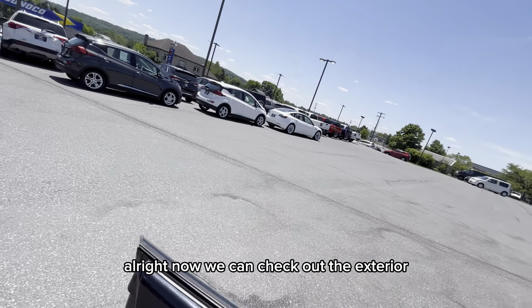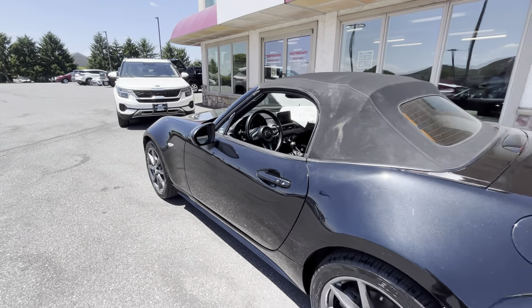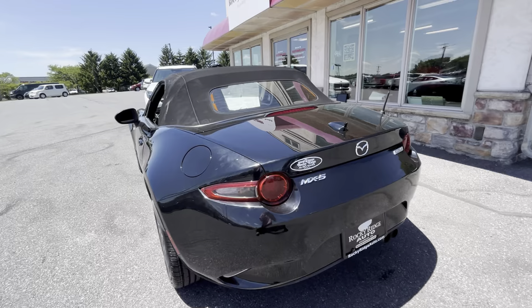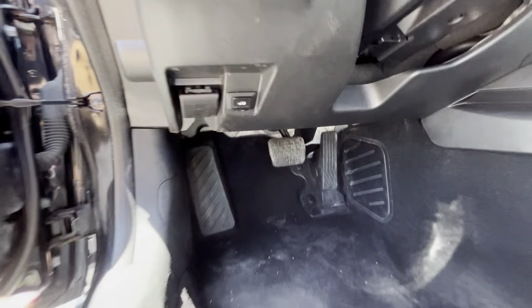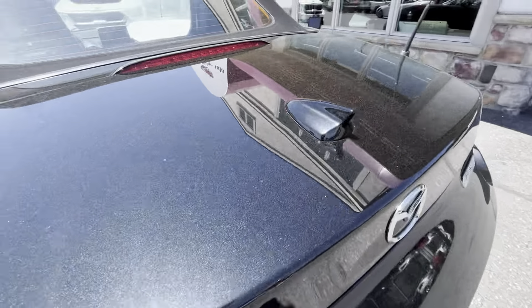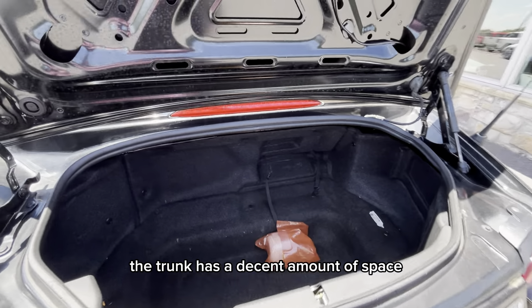Alright, now we can check out the exterior, and we'll pop the trunk. The trunk has a decent amount of space.